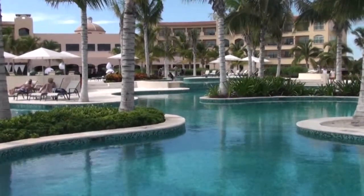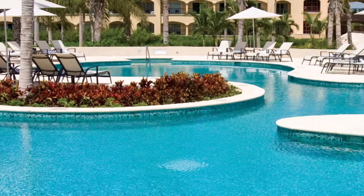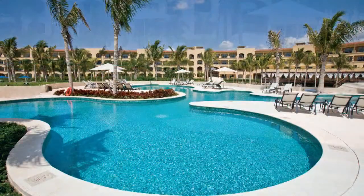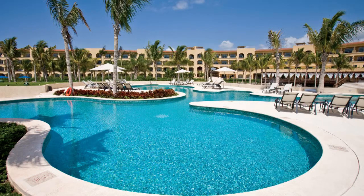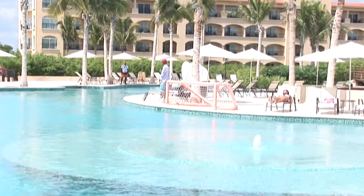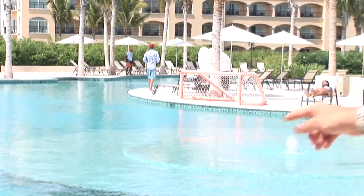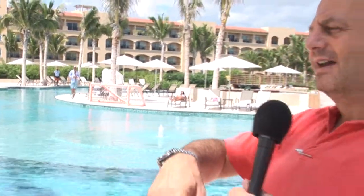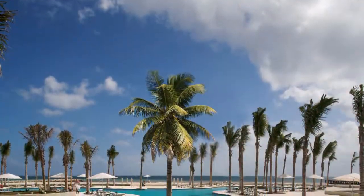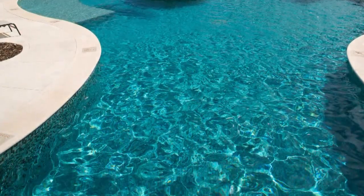Esta es la alberca de agua salada. Como ves, es una alberca que tiene cerca de 100 o 200 camastros al lado. Tenemos estos lounges y tenemos jacuzzis en casi todas las albercas, que algunos son de agua helada y otros son de agua caliente. Ahorita estamos casi llenos en el hotel y la cantidad de personas que ves en las áreas públicas no lo sientes, porque son unas áreas públicas muy generosas. En cuanto al abastecimiento de agua salada, tenemos dos fuentes, siendo la desalinización la más importante. Aquí somos suficientes en cuanto a agua. Vamos a recorrer ahora las suites, los cuartos y luego hablamos de cocina.